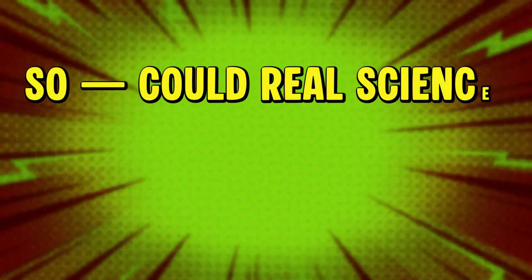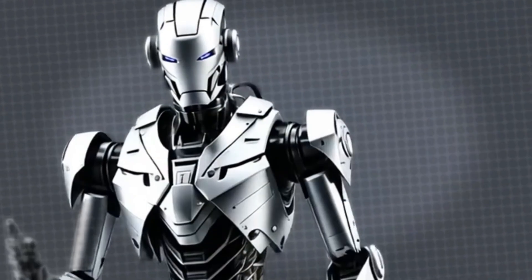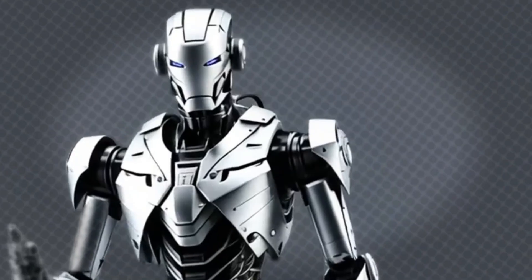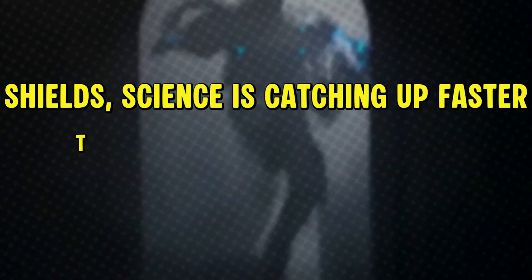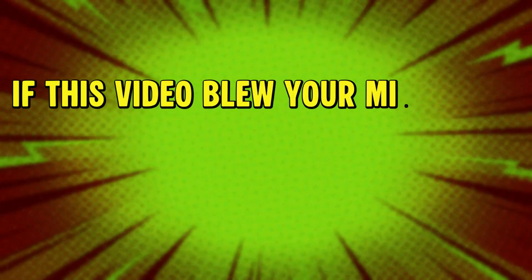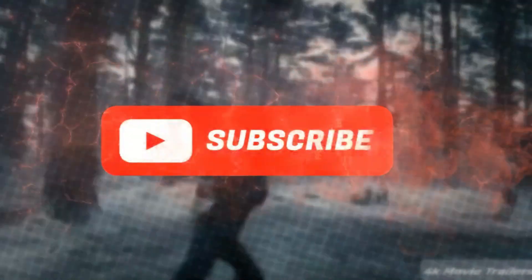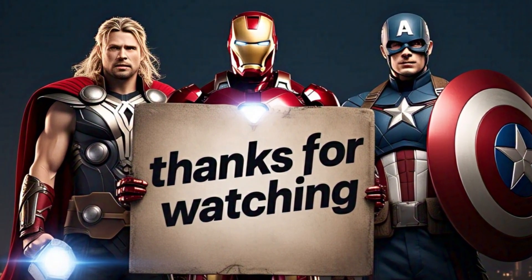So, could real science actually recreate superheroes? We might not have arc reactors or enchanted hammers just yet, but from robotic suits and weather manipulation to ultra-strong shields, science is catching up faster than we ever imagined — and this is just the beginning. If this video blew your mind even a little, imagine what's coming next. Hit subscribe and join us as we explore the real science of the impossible.